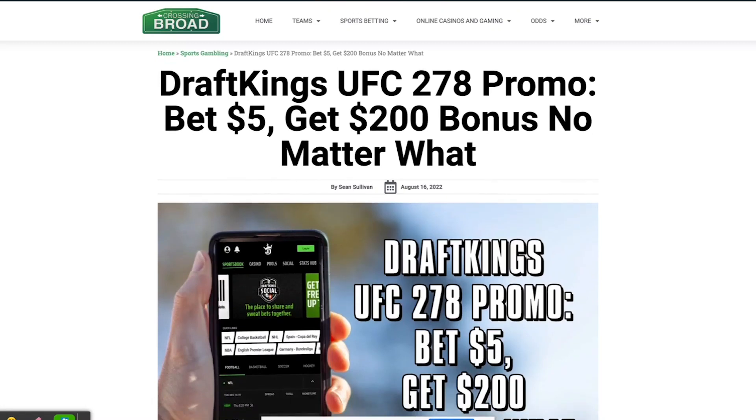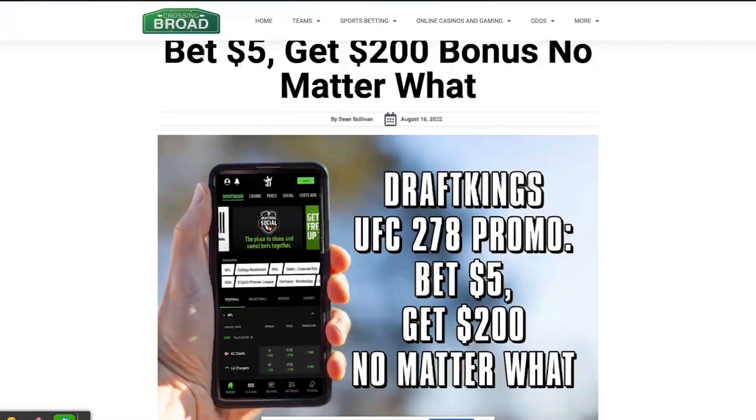UFC 278 features a stacked card of fights and you can bet five dollars to win 200 no matter what happens with this new player bonus.